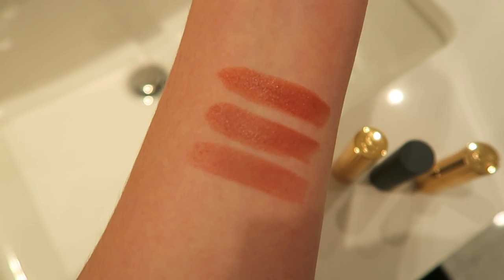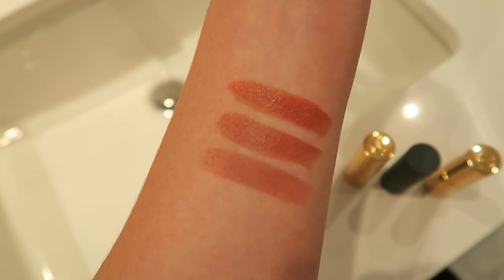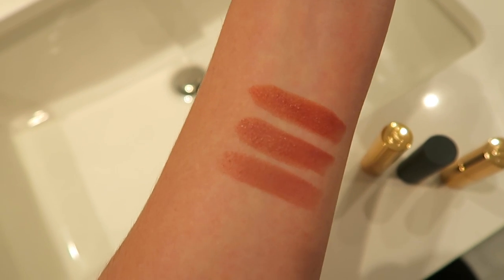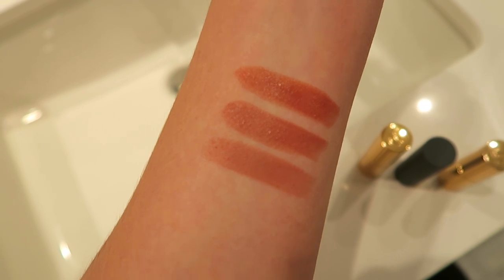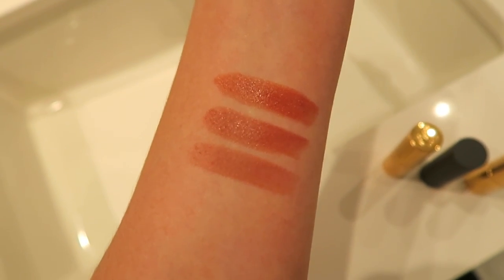So I just got back home and I wanted to swatch some of the lipsticks I already own against the color I just made at the Bite Lip Lab — I was calling it the Bite Beauty Lab all day, it's definitely not called that. I have some of my favorite Charlotte Tilbury lipsticks: Very Victoria, which is more of a brown color, and Stoned Rose, which is more of a coral neutrally pink color. Basically it's like if these two colors had a baby, it would be the color I just made. The Bite color is like the perfect baby of both Charlotte Tilbury colors — I'm so in love with it.